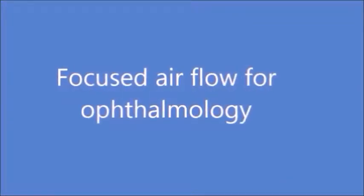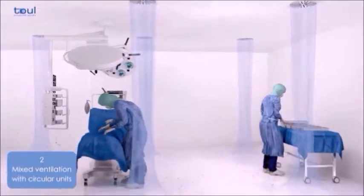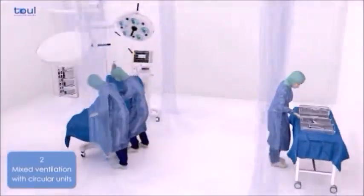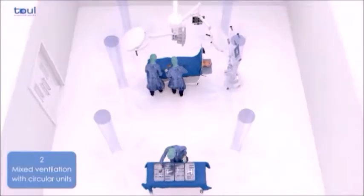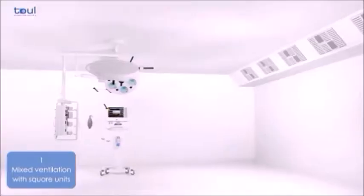Focused laminar flow for ophthalmology. Air filtered through conventional ventilation systems is first directed towards the floor and then distributed homogeneously throughout the operating theater.